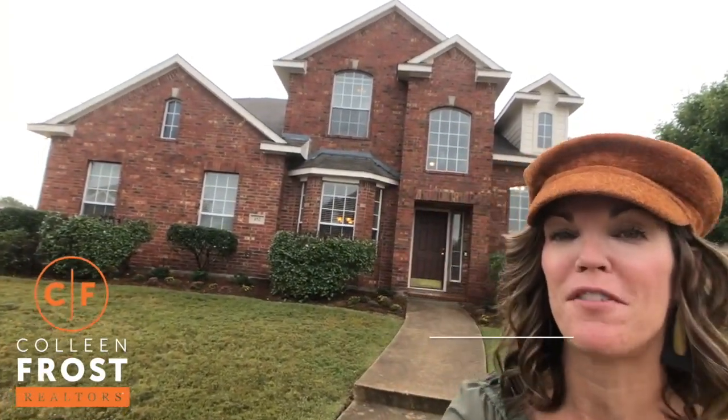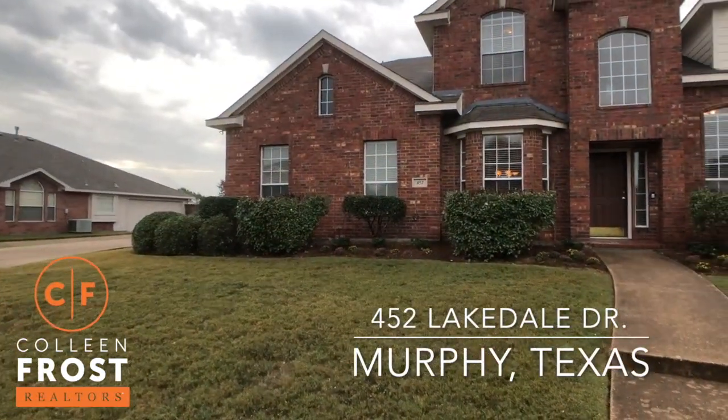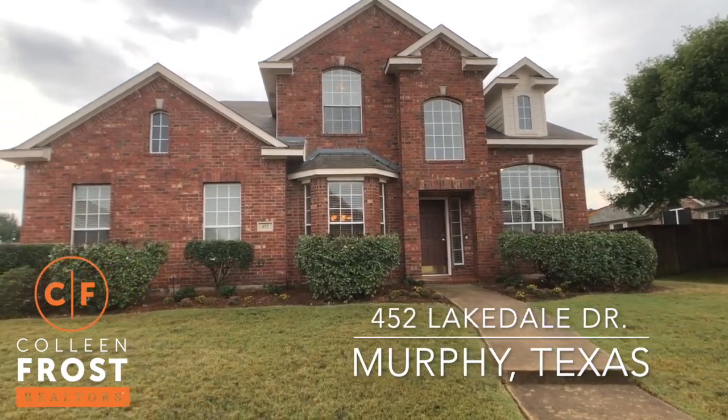Hi, I'm Colleen Frost. I want to welcome you to a home tour of 452 Lake Dale. We are in Murphy, Texas in the subdivision of Glenridge Estates, and this is a beautiful two-story on a quiet street.